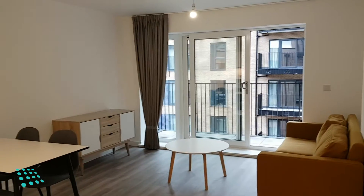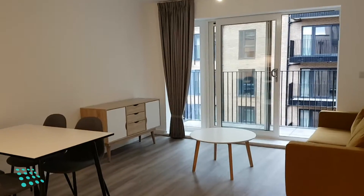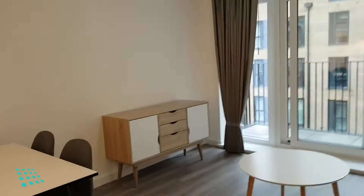Hi, I'm Matt from Centric, and today we're looking at a two-bedroom, two-bathroom furnished apartment at Sherbourne Quay by Brindley Place.